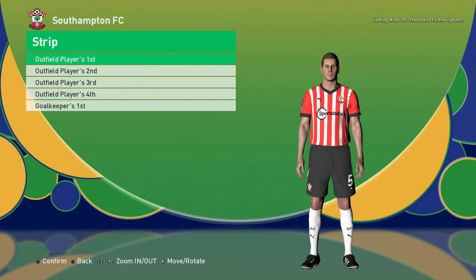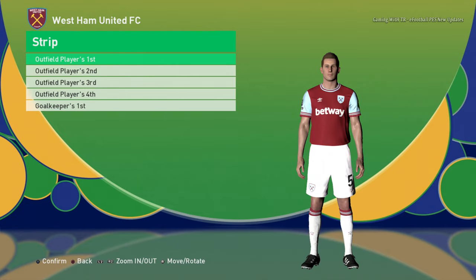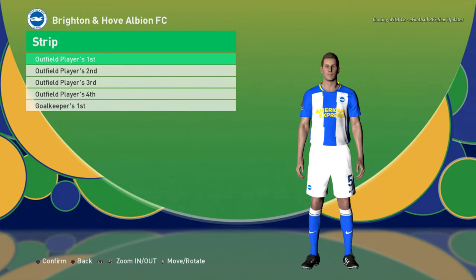This is the home jersey of Southampton, this is the home jersey of Everton with the away jersey. Here is West Ham United — home jersey and away jersey. Here is Brighton home jersey and away jersey.